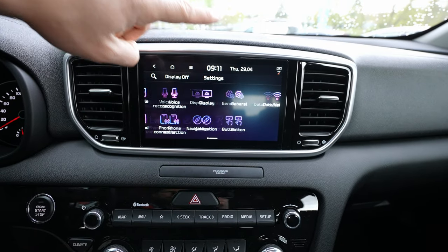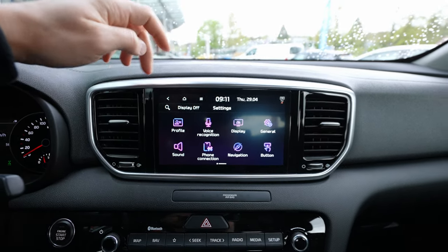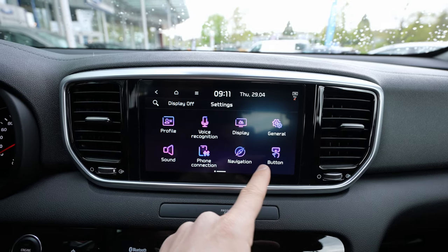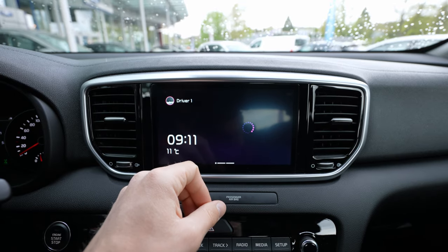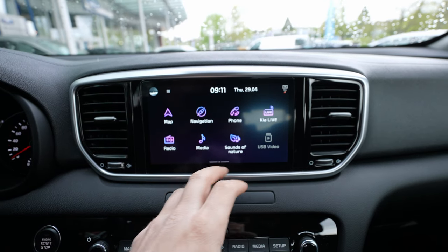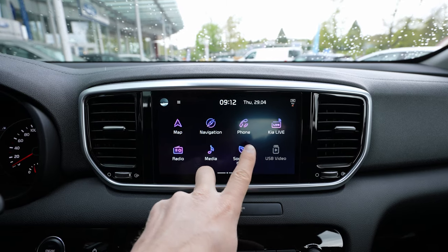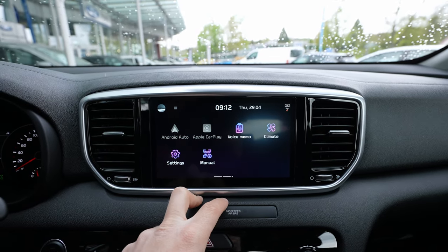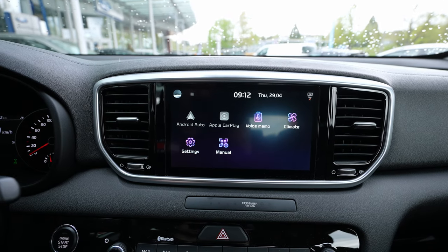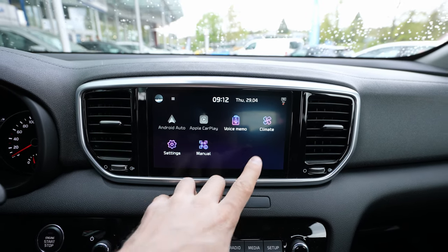Going up you have physical shortcuts for the multimedia system, navigation settings, favorite tracks, and radio and media controls. They use the latest multimedia system from Kia — it's awesome. The sound is pretty good inside. In the settings menu you have all the system settings — I already have a full review of this multimedia system on my channel. It's a super nice glossy screen and very responsive. You can use the touchscreen to choose your profile.